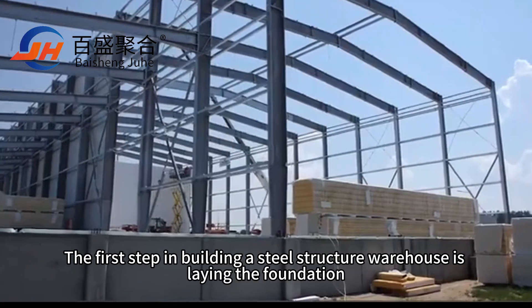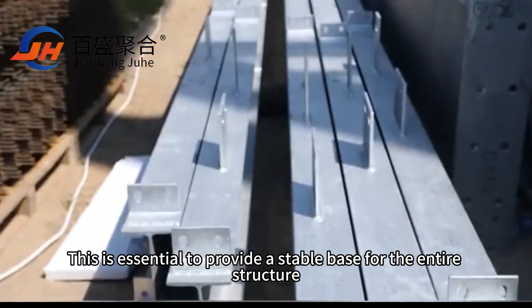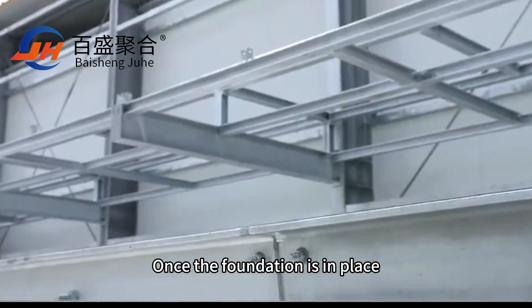The first step in building a steel structure warehouse is laying the foundation. This is essential to provide a stable base for the entire structure. Once the foundation is in place,